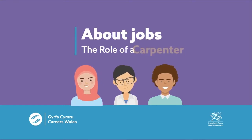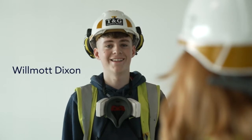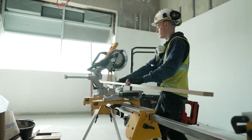About jobs: the role of a carpenter. This is Harry Jones and he's a carpenter. Harry works for Wilma Dixon, who are a large construction company. Harry's going to show you some of the things he does during his working day, so let's get started.